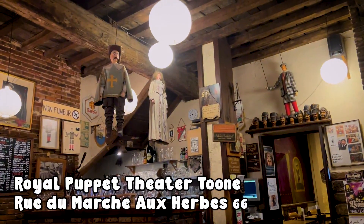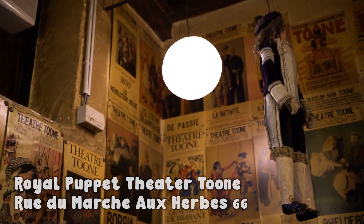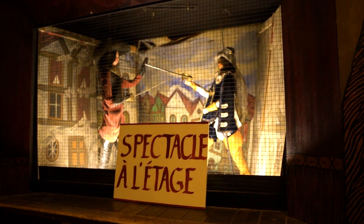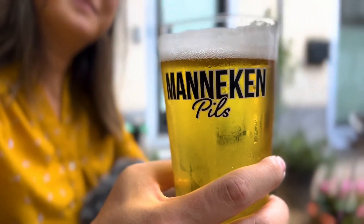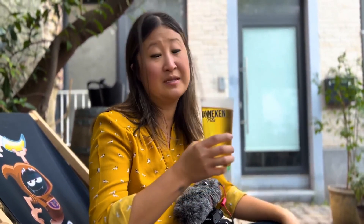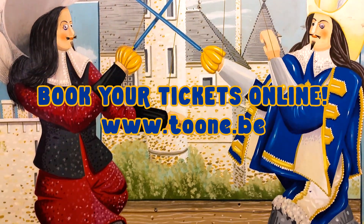The Royal Puppet Theatre Toone is one of the most weird and wonderful bars in Brussels. Most of the time it's just your typical bar — if your typical bar has marionettes hanging from the ceiling. Thursday through Saturday, they also put on traditional puppet shows.